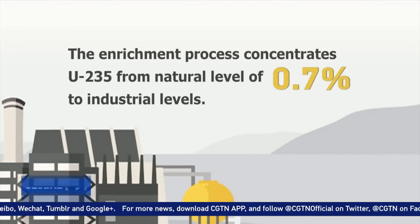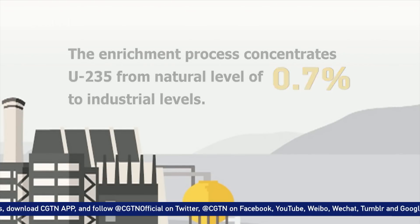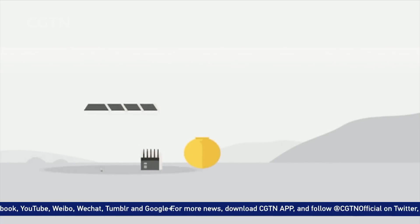The enrichment process is needed to concentrate the U-235 to higher levels. Only a few countries have the technology, and Iran is one of them. What is the level of enrichment needed?